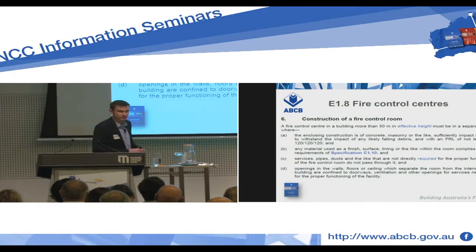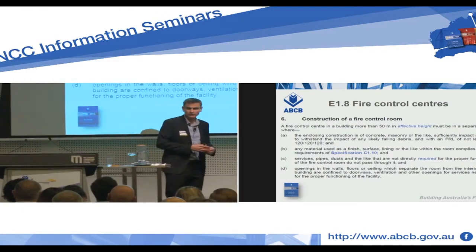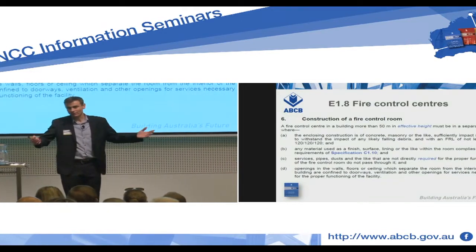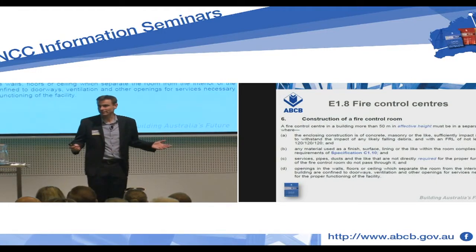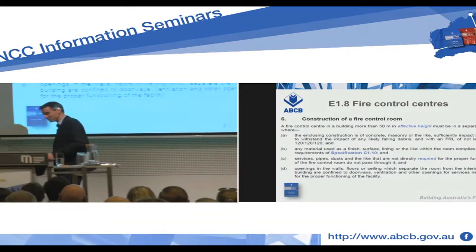But if I'm less than 50 metres in effective height, do I have to put the fire control centre in its own room? For instance, can I put it in the lobby of the building? Well, we've given this some thought, and at the ABCB we think the answer is maybe. Maybe you can put it in the lobby.